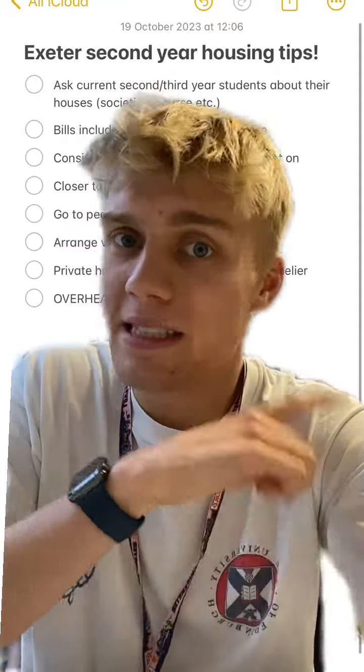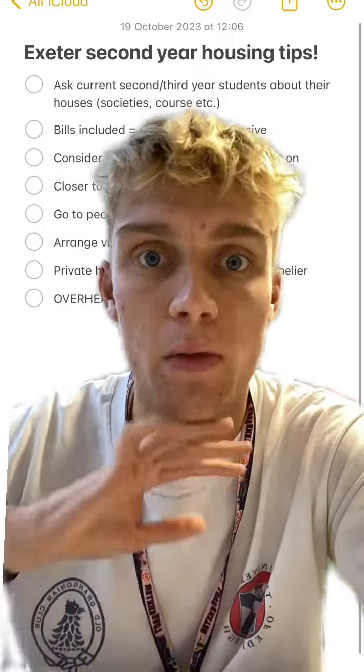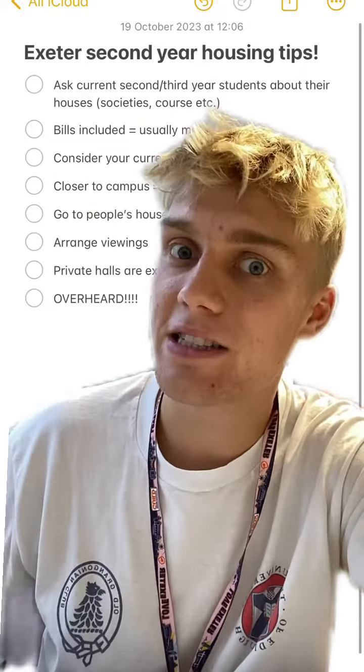Here are some extra second year housing tips from a second year who went through the pain of finding a house last year. Number one: ask current second or third years about their houses — in societies, on their course, wherever you can find them. They're really helpful. I found my house through a second year last year and it really helped me out.